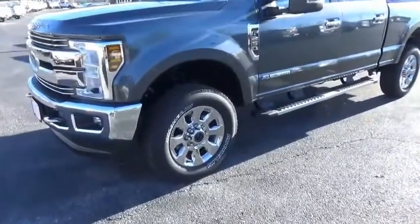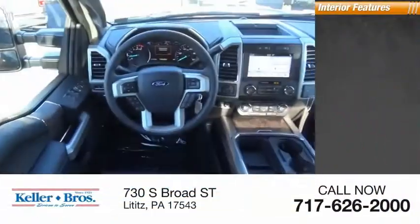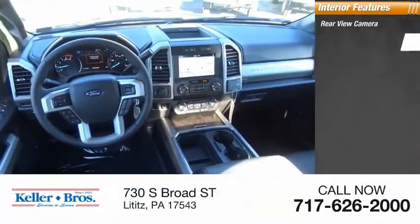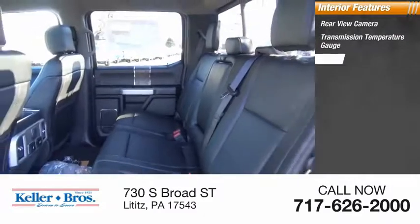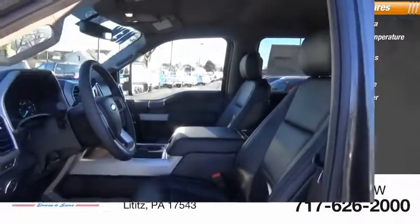Inside you'll find a rear view camera, transmission temperature gauge, child safety locks, tachometer, overhead console, and engine hour meter.